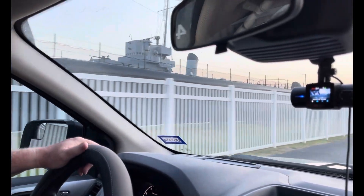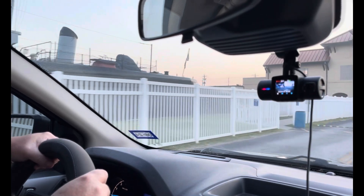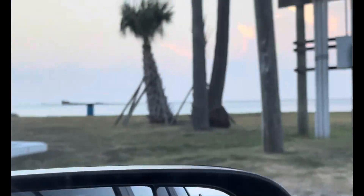On the right, you're going to see in the water the remains of a cement ship from World War II. Very interesting history.